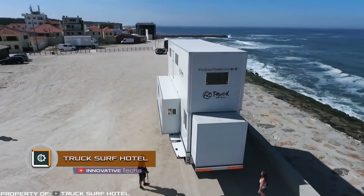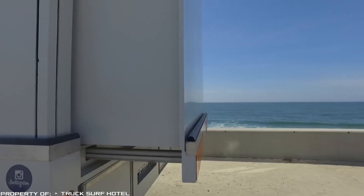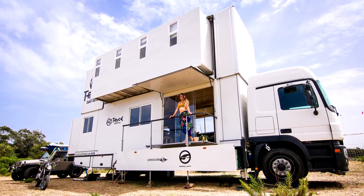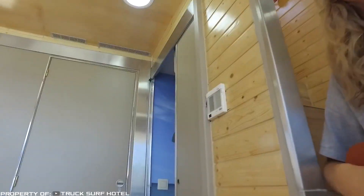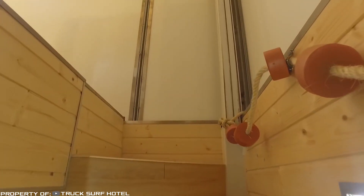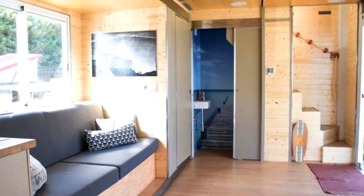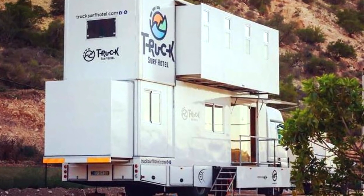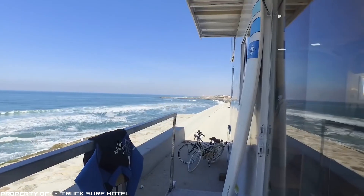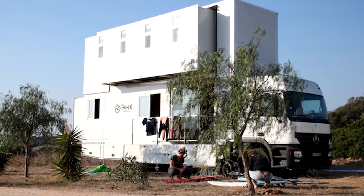Trux Surf Hotel is an incredible two-story hotel on wheels. The main difference of this mobile home is, of course, in its dimensions. The two-story design provides almost three times more living space than the average tourist van. On the second floor there are four bedrooms at once. In addition, Trux Surf Hotel allows bringing numerous tourist equipment ranging from surfboards to bicycles, motorcycles and even quad bikes. A pleasant add-on is the possibility to unfold a mobile hotel for camping by setting up a veranda with a stretching tent and a kitchen outside.